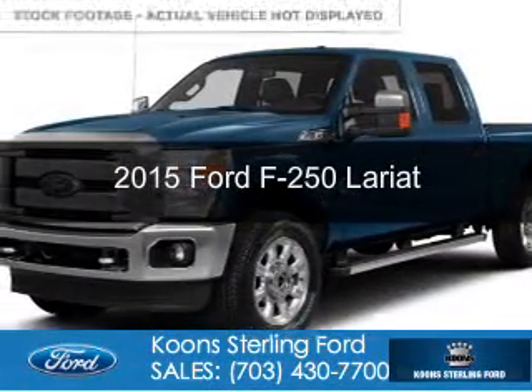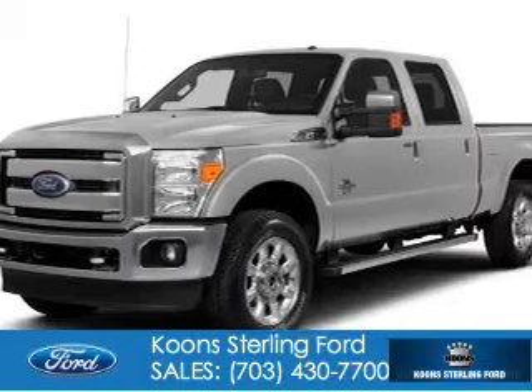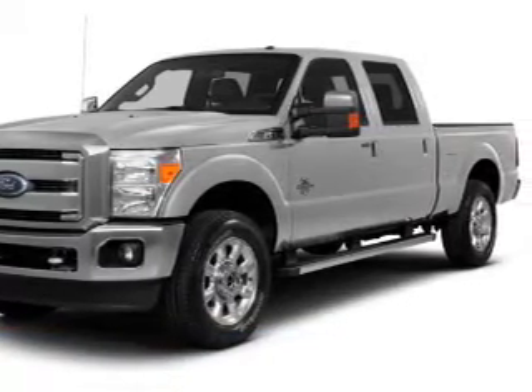This could be the vehicle you're looking for. Powered by 4-wheel drive, a 6.7-liter, 8-cylinder engine, and a 6-speed automatic transmission.